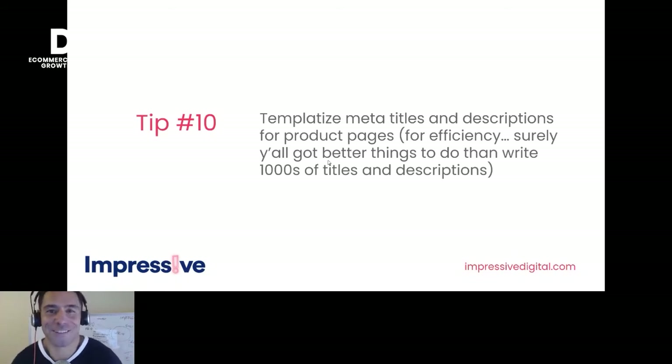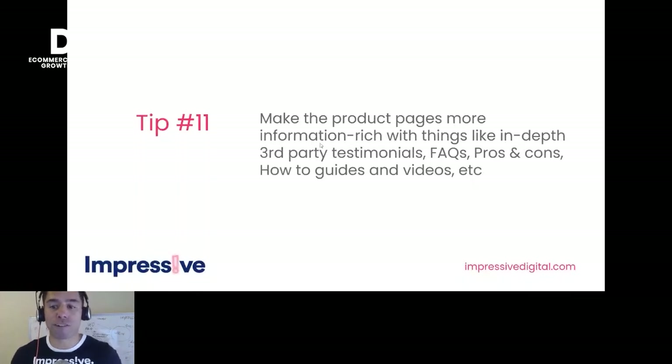Tip ten: templatize meta titles and descriptions for product pages. If you've got thousands of products, have a particular template you can plug and play — there's software that does this too. Tip eleven: make product pages more information-rich. Things like third-party testimonials, FAQs, pros and cons, how-to guides, and videos — all that rich information gives Google much more to answer queries and better depth of what that product is, giving it an opportunity to show up in more searches.